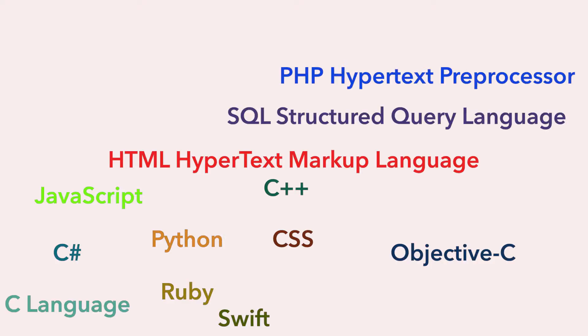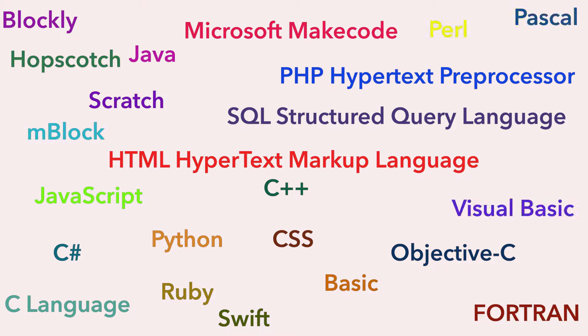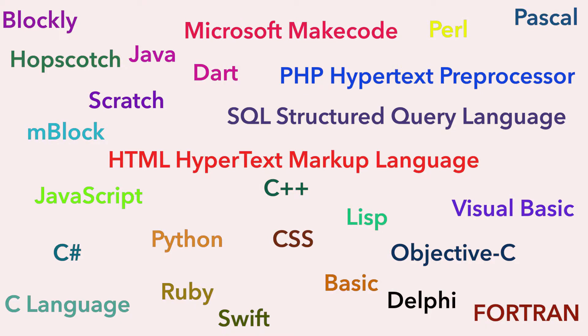Learning code is like learning a new language, and there's more than one programming language out there. Once you get the hang of that language's rules, coding becomes a lot easier and it becomes fun.